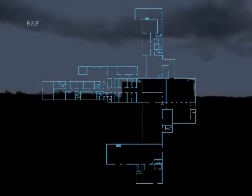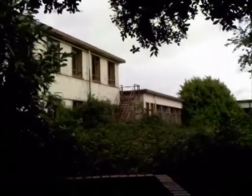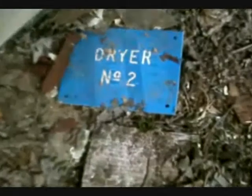The rear section of the building appears to have been used mainly as accommodation, especially on the upper floor, with a mixture of dormitories, bathrooms, and toilet facilities. Outside, these outbuildings appeared to have contained laundry equipment, with remaining signage and electrical fuse boxes.